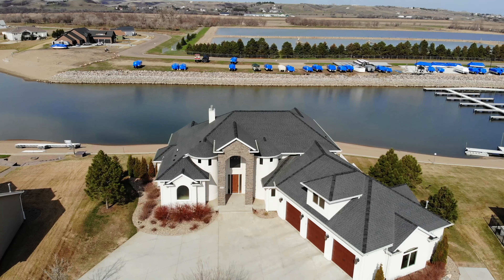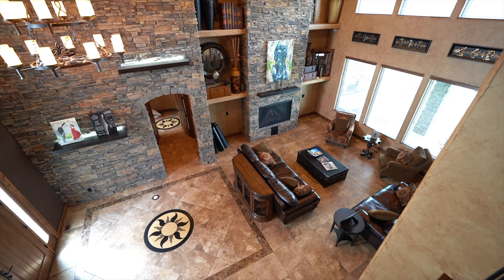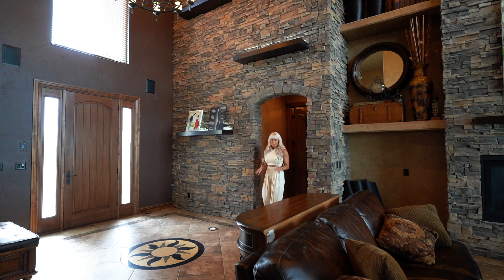I am so excited about this custom home with over 7,500 square feet of livable space. We are on a half-acre lot, five bedrooms, five bathrooms, and a very impressive 22-foot foyer. This home has a great floor plan.